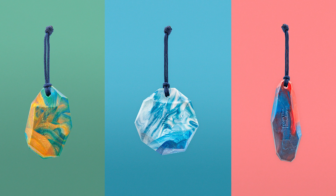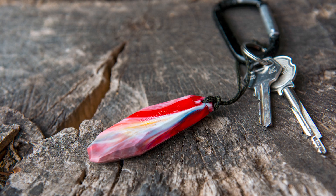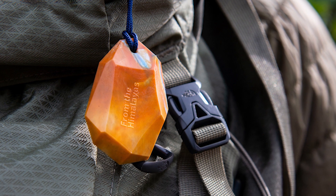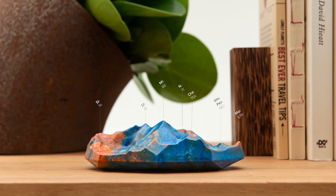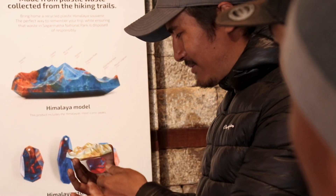We call this the From the Himalayas Collection. These colourful products are perfect to remind tourists of their adventure and, hopefully, their responsibility to the environment even as they return home.